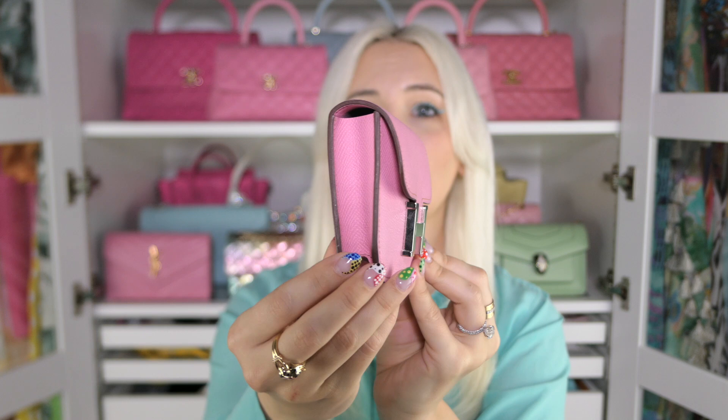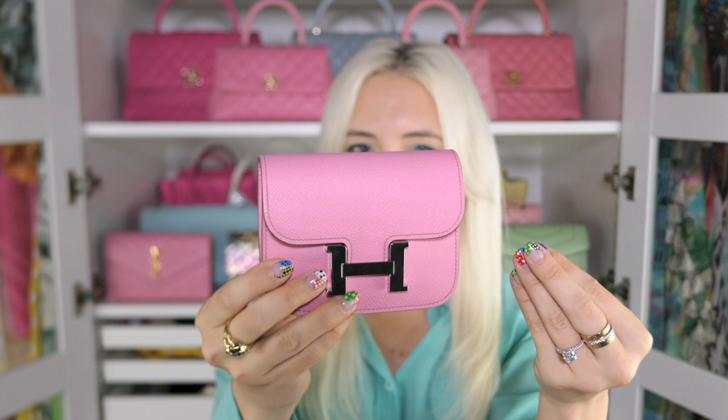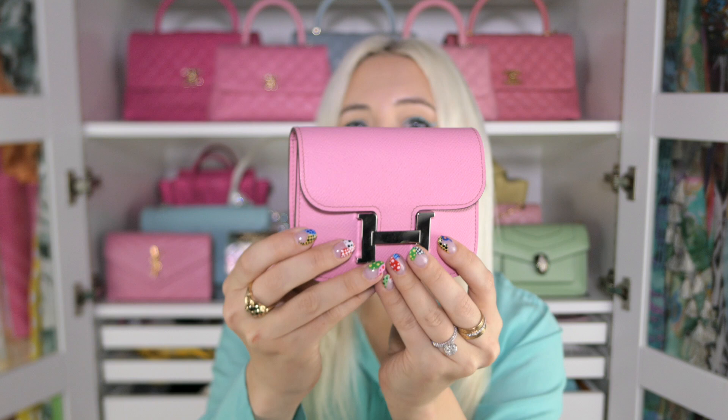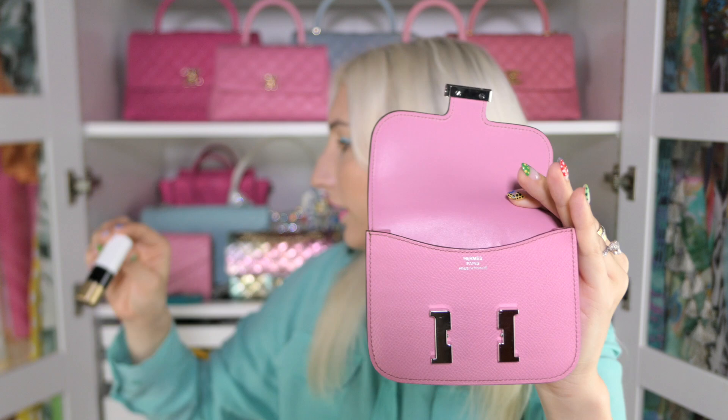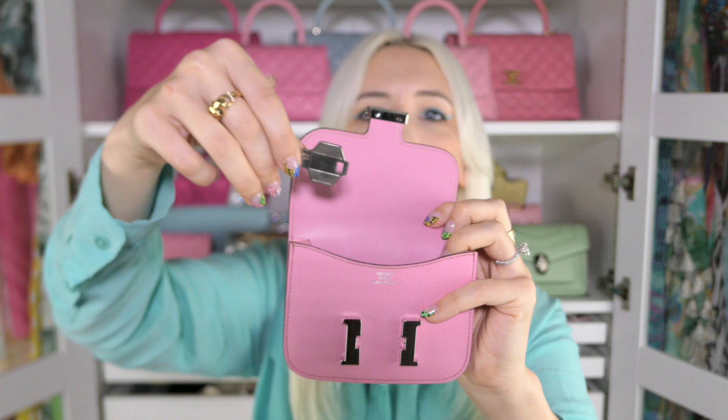I've packed it full of items to show what fits inside for a night out as a mini bag. Here's how it looks packed: I have a breath spray, a spare camera battery to represent a car key, a hair tie, a mini perfume sample, a full Hermès lipstick which is a pretty big one, a house key in the back slot so it's not scratching around, and a store card and cash in the front. It's just enough for a night out and makes a perfect little mini bag.